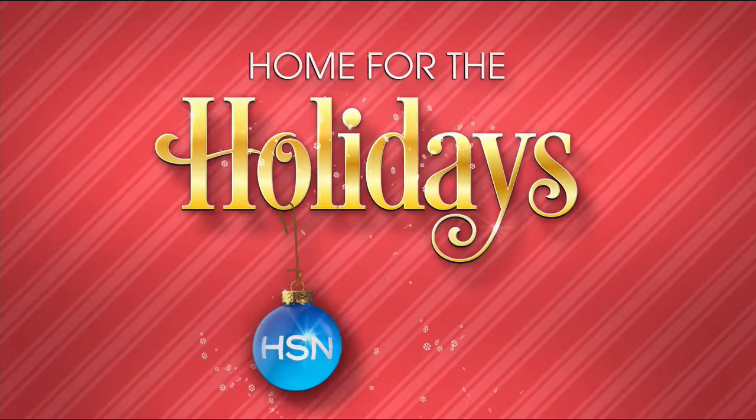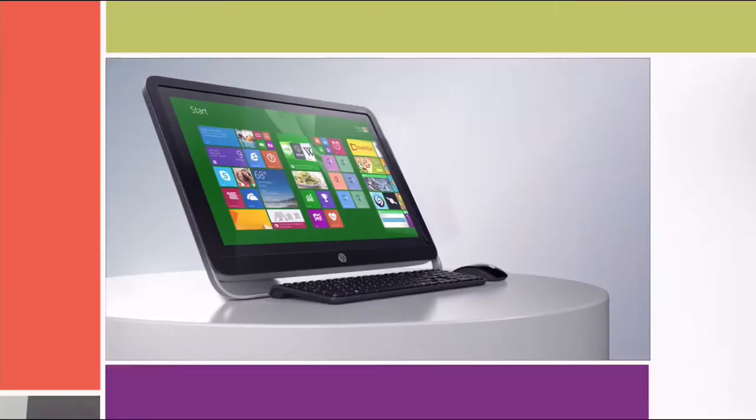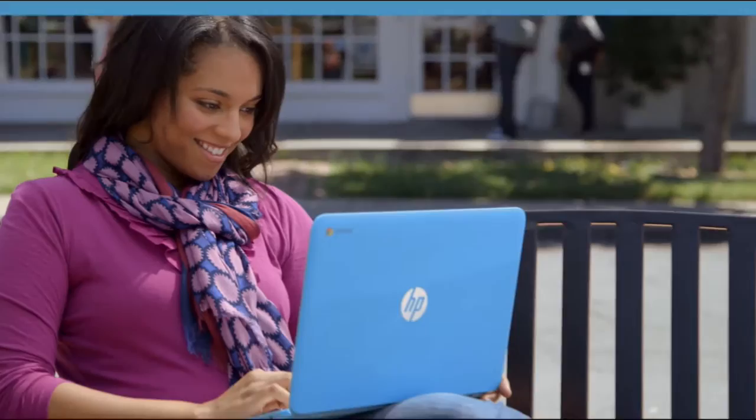Since 1939, HP has been an industry leader in technology, offering innovative, practical products at a great value. From desktops to laptops and printers to tablets, HSN has the latest in HP technology so you can stay productive and connected wherever life takes you.